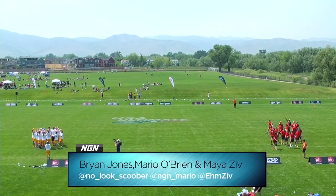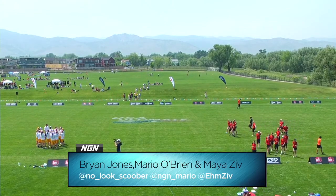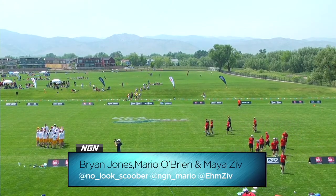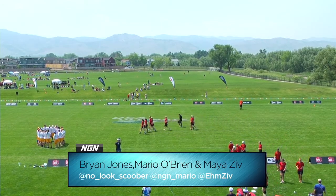Welcome to Boulder, Colorado. We have an exciting matchup available here. This is Next Gen Network's coverage of the 2012 College Championships. Our matchup right now in pool play is Iowa vs. Humboldt State.